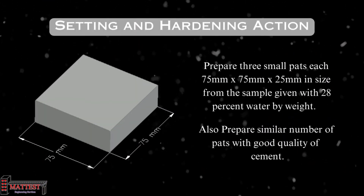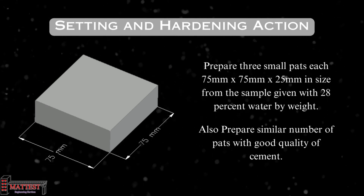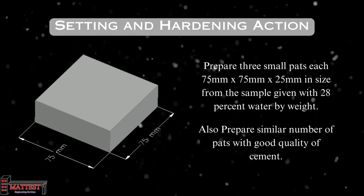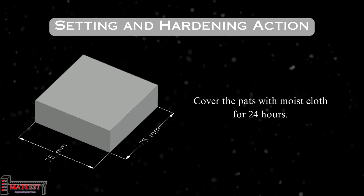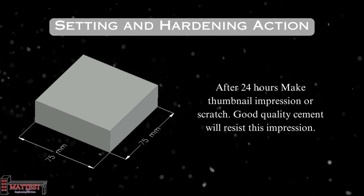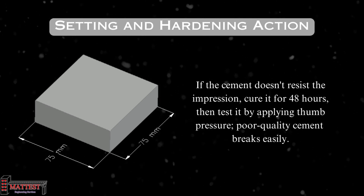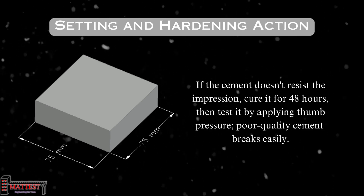The next test is setting and hardening action, which assesses cement quality through a simple procedure. First, create three small pads each measuring 75 by 75 by 25 millimeters using the cement sample with 28% water by weight. Create an equal number of pads with high-quality cement for comparison. Next, cover these pads with a moist cloth for 24 hours. After this period, make a thumbnail impression or scratch on the pads. Good-quality cement will resist this impression, while lower-quality cement may not. If the cement doesn't resist, continue curing for an additional 24 hours. The overall total time is 48 hours, then try to break it with thumb pressure.